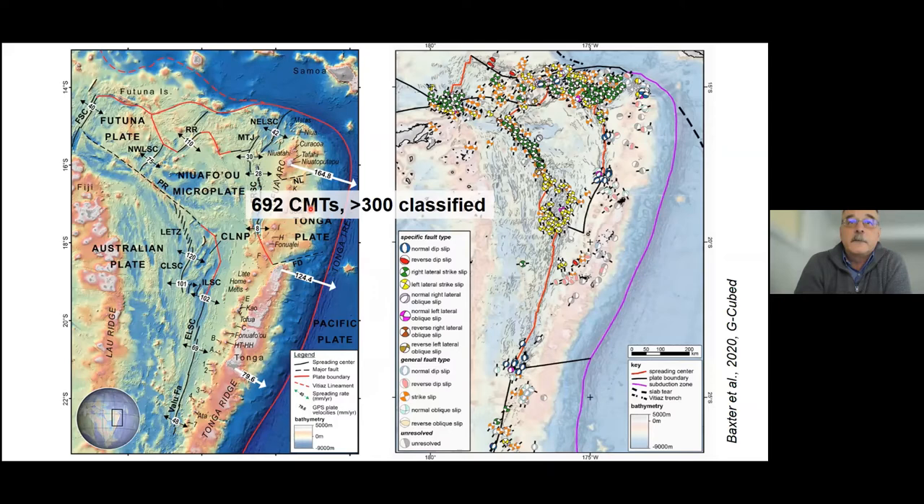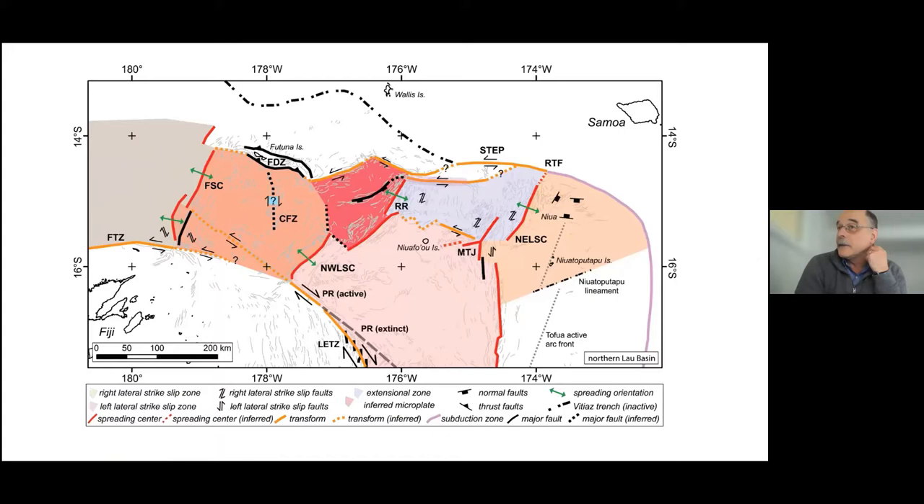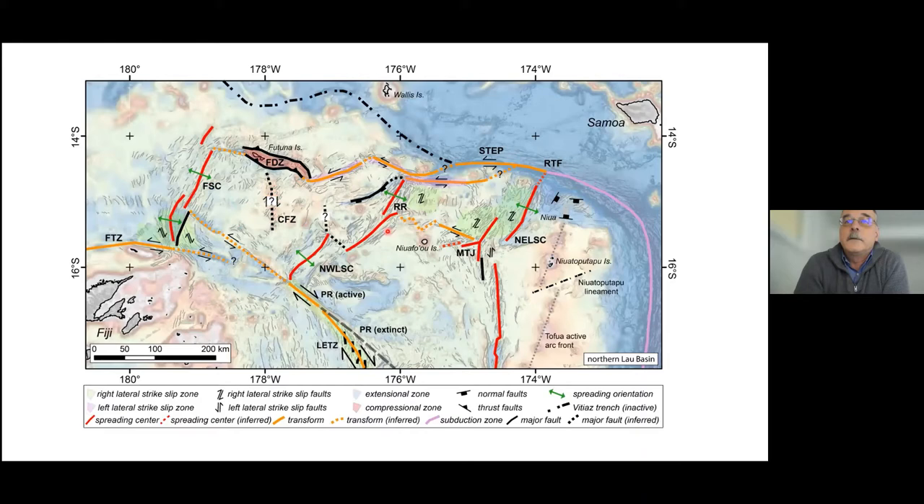The most interesting outcome was the discovery that the majority of structures are strike-slip faults rather than normal faults, which is what we would have expected for a major rift basin. This reflects the oblique collision of the Pacific Plate and the resulting microplate rotation throughout this area. Previously models of this region involved only three plates, and suddenly we're looking at at least seven plates with dimensions as small as 100 kilometers in diameter.